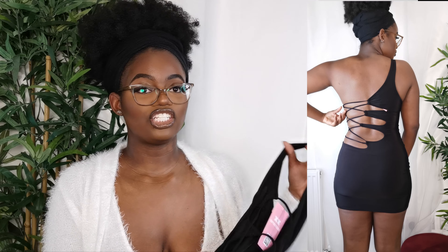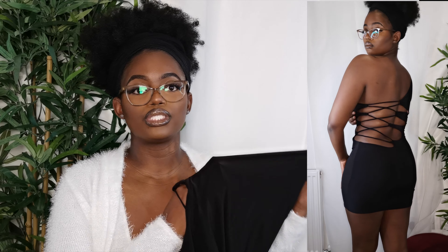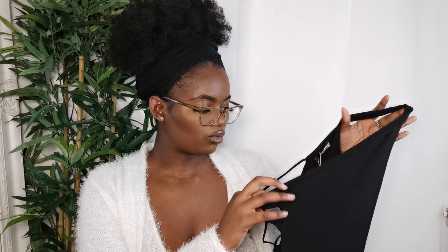I absolutely love it. I'll insert the Instagram picture here so you guys can see — if you're wearing this on New Year's, hmm. The next dress I have is from Missy Empire — it's the one-shoulder extreme strappy back mini dress in black, and I got this in a size 14. At the back it's strappy.